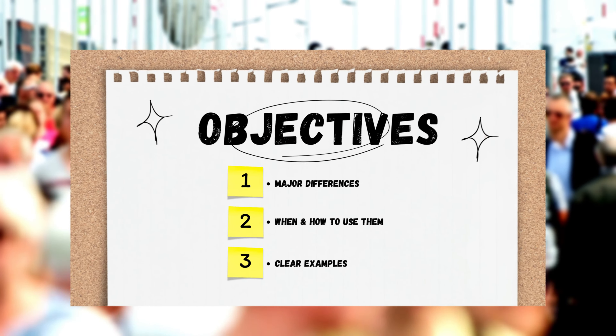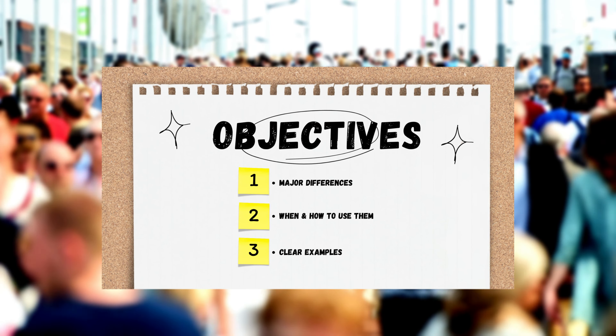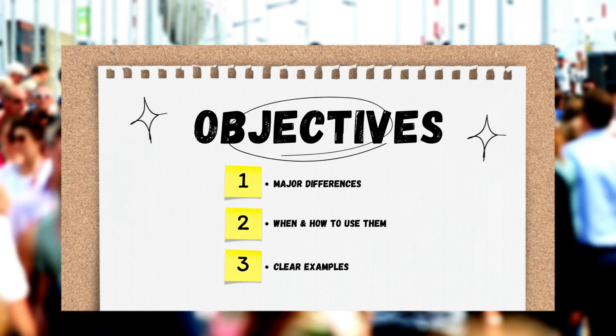The thing about 'too much,' 'too many,' and 'enough' is that English learners tend to mix them up, when in fact there are clear grammatical differences between them. So today we're going to look at the major differences, when and how we use them, and see some example sentences.